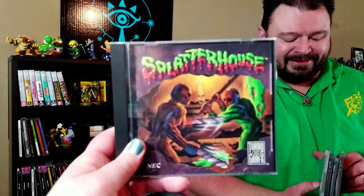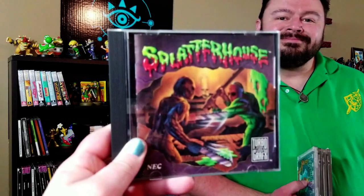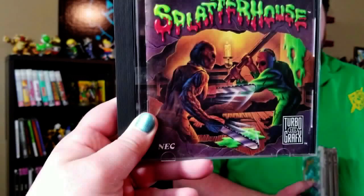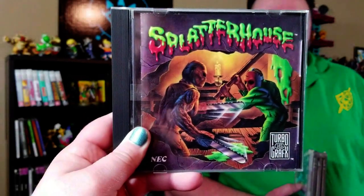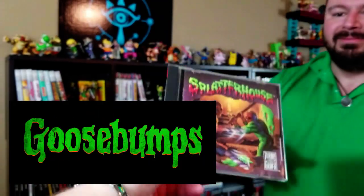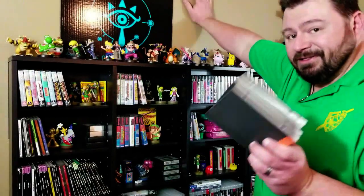Next to them, we have our small collection of TurboGrafx-16 games. Recently we got the full case, the book, and the actual case for Splatterhouse. If you watched that pickup video, we were talking about the Jason mask — see the Jason mask? The other thing I noticed about this cover: it looks like the Goosebumps font. I have it on pretty good authority that this collection will be growing very soon.